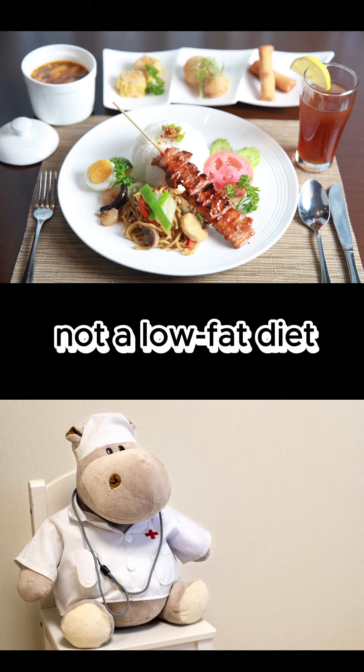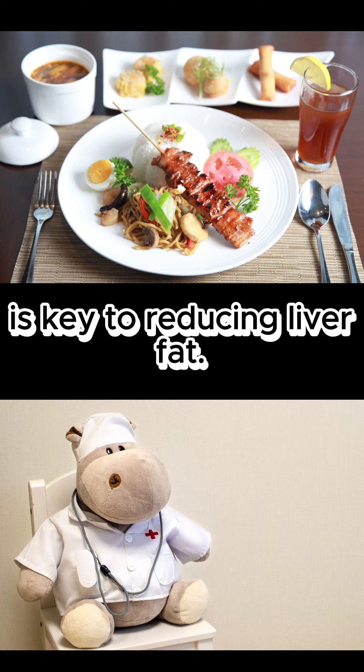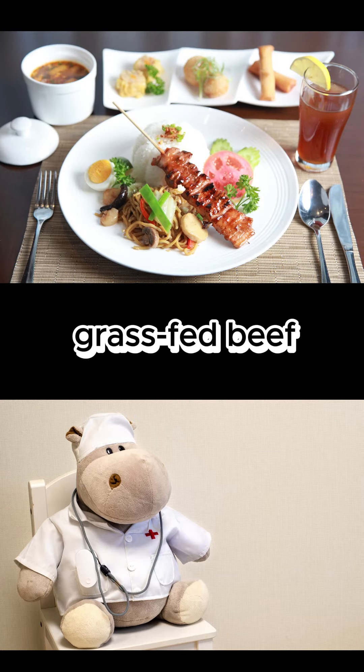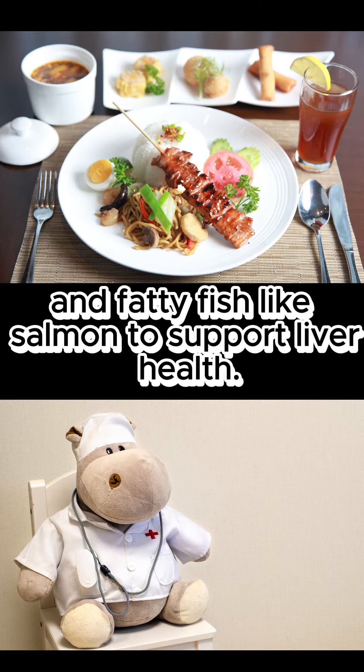Contrary to popular belief, a low-carb diet, not a low-fat diet, is key to reducing liver fat. Incorporate high-quality proteins such as eggs, grass-fed beef, and fatty fish like salmon to support liver health.